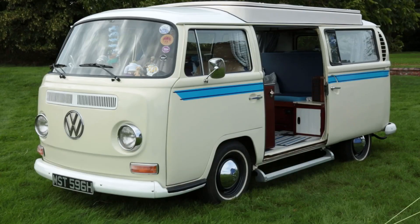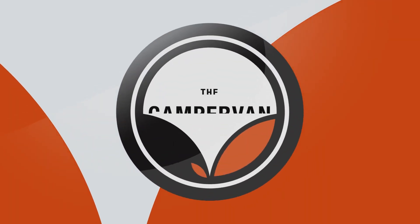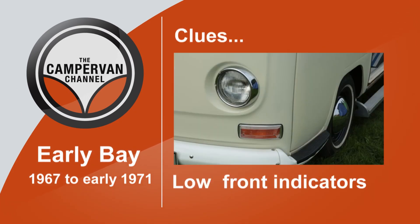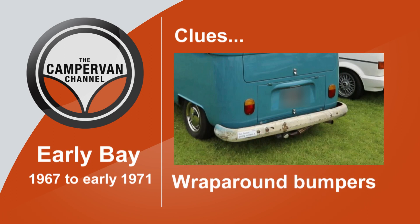For newcomers to the campervan scene like me, bay windows can be divided into two basic groups: early bays and late bays. This is going to get a bit nerdy. The tell-tale signs of an early bay, built between 1967 and 1971, are the front indicators being low down near the bumper, the rear brake lights being really small, and smooth wrap-around bumpers front and back.